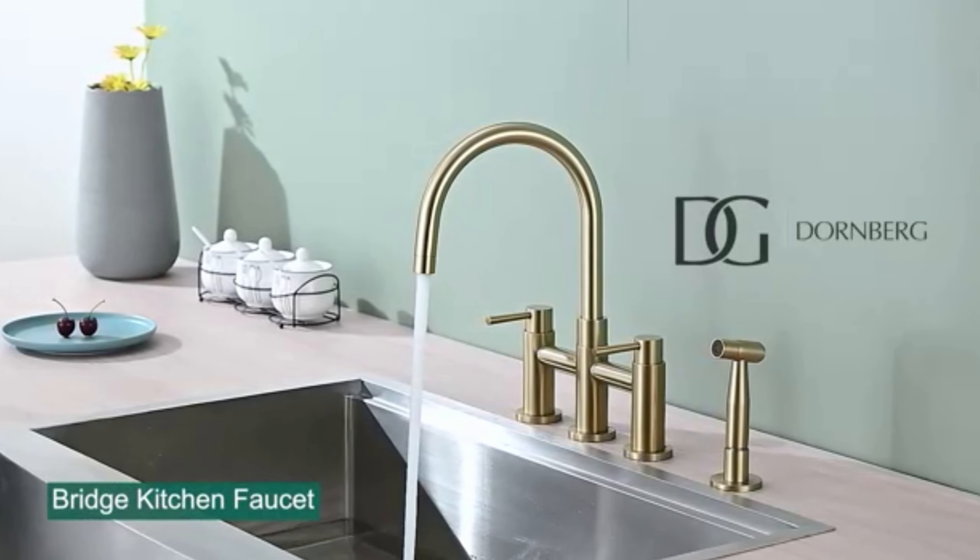Here are some of the key features of the Kraus Alecto touch kitchen sink faucet. Touchless activation: turn the faucet on and off with a simple touch, reducing the spread of germs and making it easier to use when your hands are messy. Tall modern design: the faucet has a sleek streamlined silhouette that complements any kitchen decor. Pull-down sprayer with dual spray modes: the sprayer provides a powerful stream for rinsing dishes.